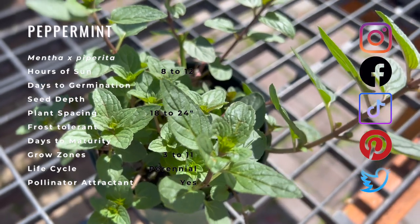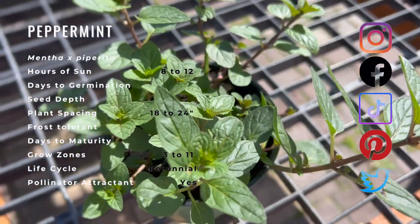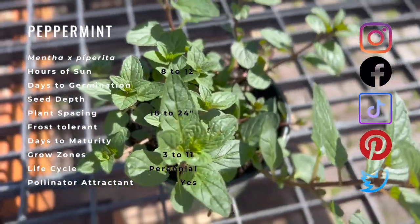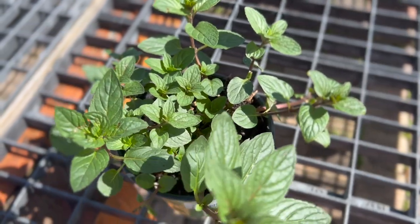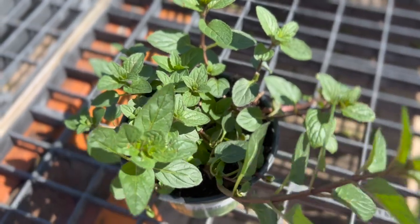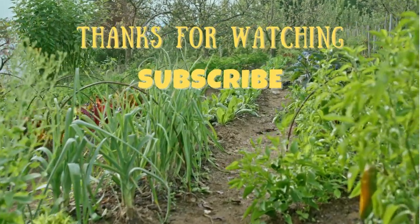Peppermint has antiparasitic, antiseptic, antiviral, and sweat-inducing properties. As an inhalant, peppermint essential oil treats nausea and shock, and is said to improve concentration. Peppermint leaves are rich in vitamin A, folates, riboflavin, and vitamin K.